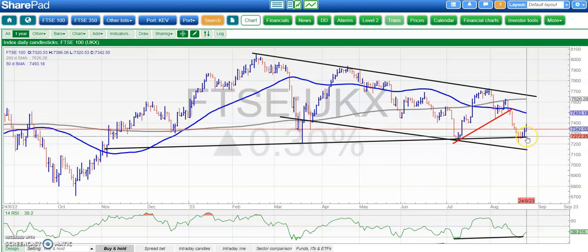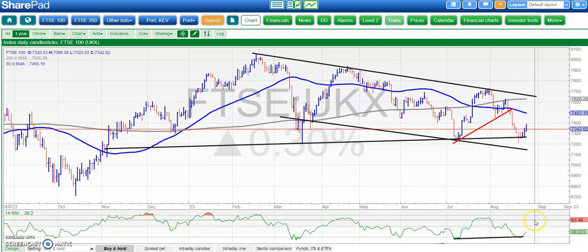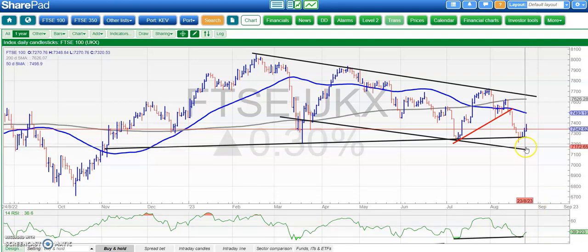On the downside, we really don't want that November uptrend line currently at 7,270 to be broken anytime soon. We'd also like to see the RSI now at 39 get back above neutral 50 to show us we're back in a positive frame of mind. If we do break 7,270, worst case scenario is 7,150, which is the floor of that falling February trend channel.